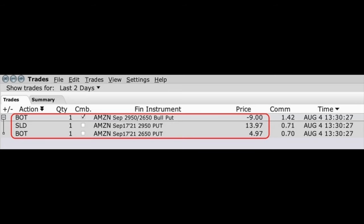Here you see an option trade we did yesterday in Amazon. As you can see here in the red box, at the top line, we did a bullish put credit spread in Amazon. We sold the September 17th $2,950 put option, for which we received $13.97 per share. Simultaneously, we bought the same expiration date September 17th $2,650 put option, which cost us $4.97 per share. As a result, we were paid a net of $9 per share for selling this bullish put credit spread in Amazon.